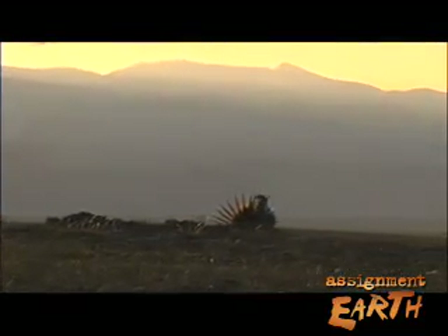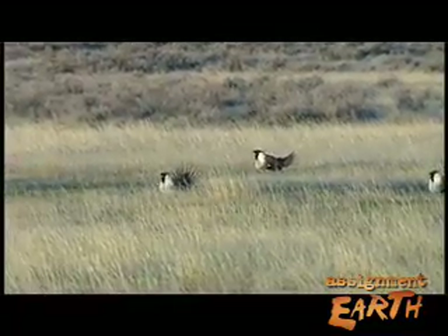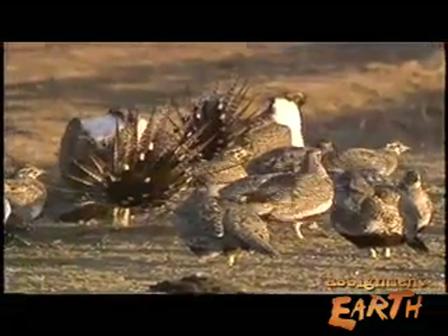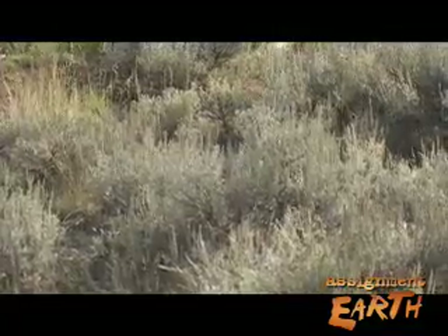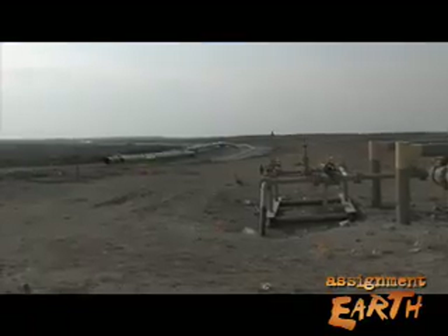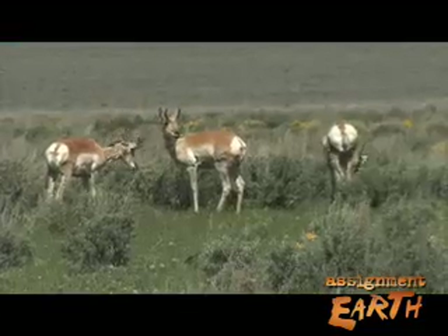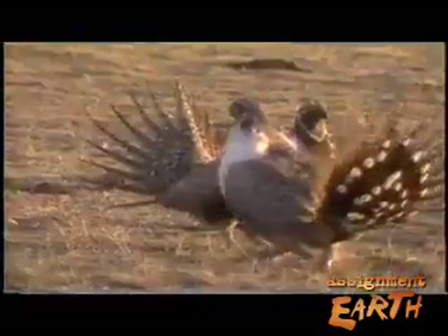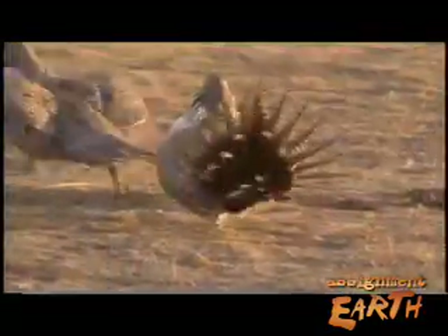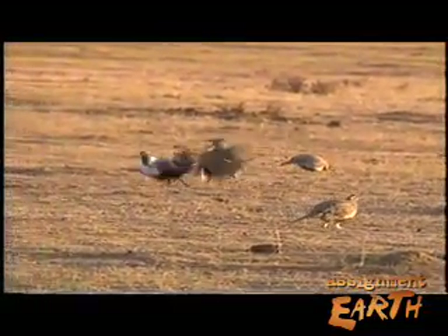So how are sage-grouse going to coexist out there with man? What's going to happen is that sage-grouse numbers will decline — in some areas you'll lose sage-grouse entirely, and we'll keep some in areas where we have relatively intact habitat. Sagebrush is the desert's forest, and as development carves up the sagebrush grasslands, scientists worry that remaining fragments will not be big enough to support species that depend on this shrub. Sage-grouse require large blocks of sagebrush habitat — some birds have home ranges the size of Rhode Island.